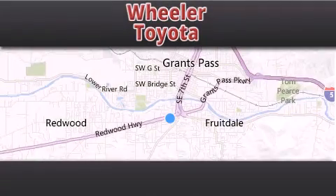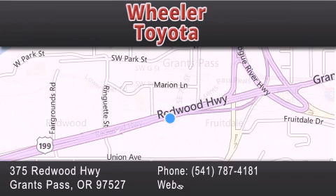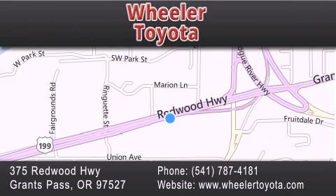Thank you for considering Wheeler Toyota for your next vehicle. If you have any questions, please visit our website, give us a call, or stop by our dealership located at 375 Redwood Highway in Grants Pass.